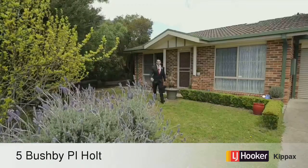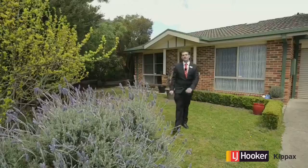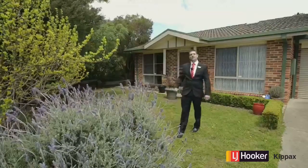Hi, it's Chris Whittingham from LJ Hooker and Kipax, and we're out the front of my brand new listing here, 5 Bush Be Close in Holt. I'd love you to come in and have a look.